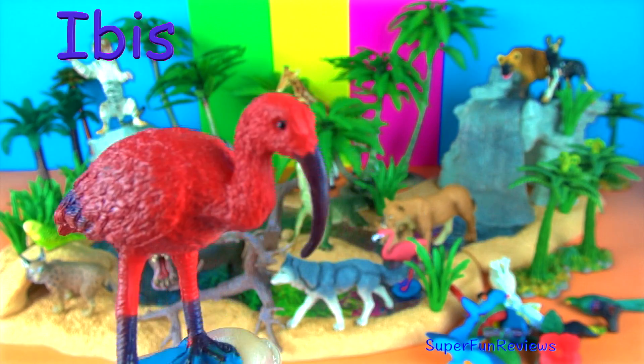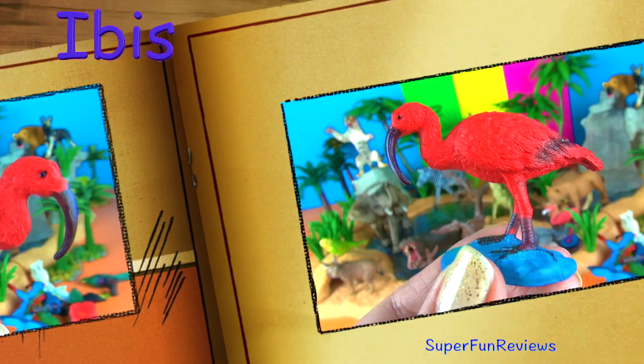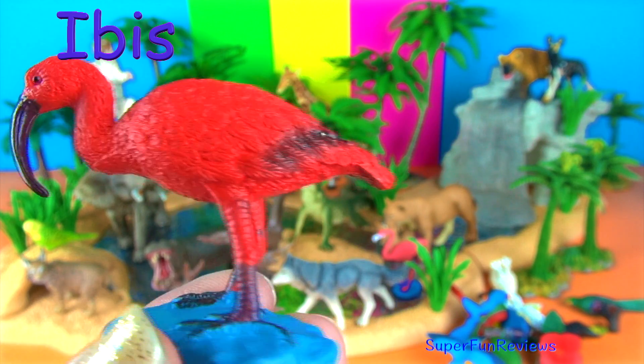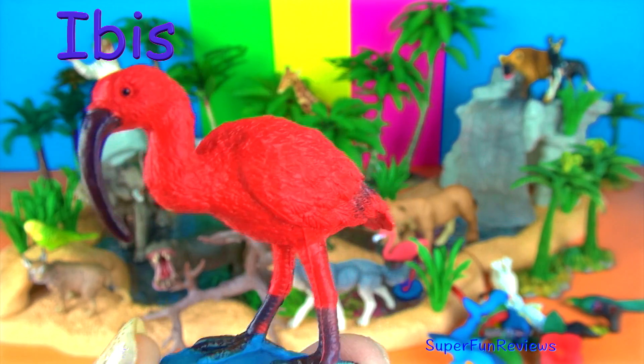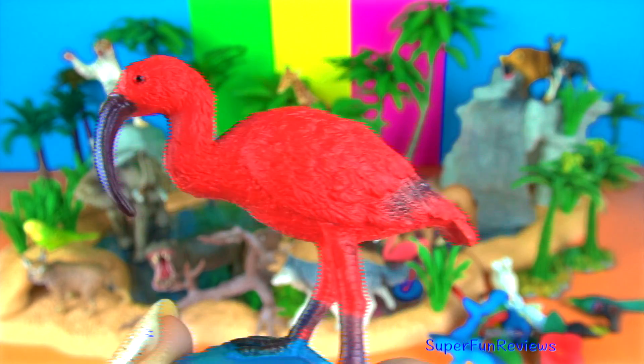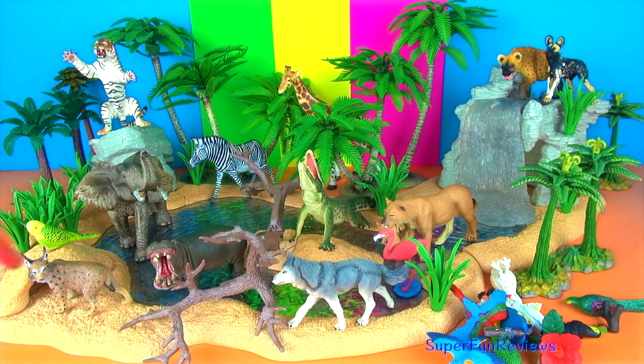The scarlet ibis is a wading bird. They inhabit salt marshes, swamps, areas near lakes and rivers, tropical mangroves, forests and marshy mountain meadows. The orange-red colour of their feathers is a result of a diet based on algae and small crustaceans, much like the pink flamingo.